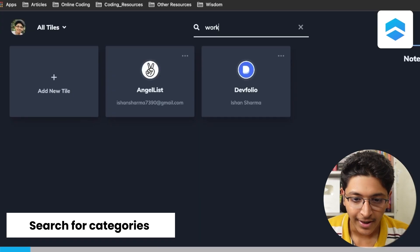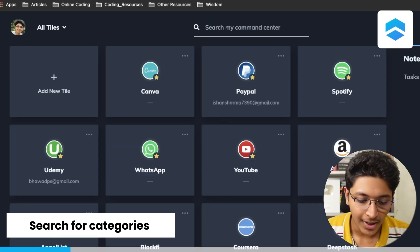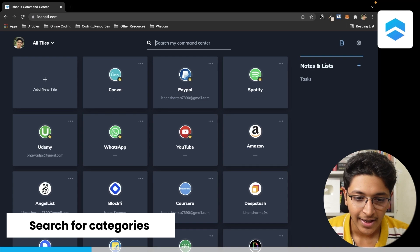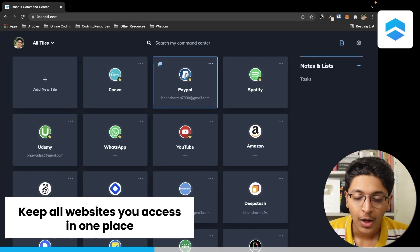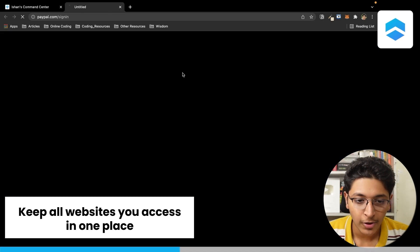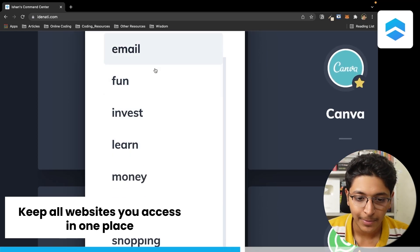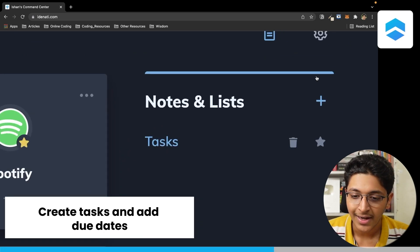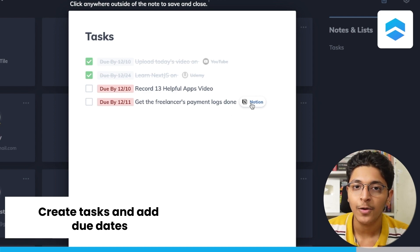You can search for different categories — for example, for work, you can look at AngelList and Defolio. Or if you want to do shopping, you can search for that. It makes it really simple to access different websites all in one place. You can simply click on a tile to launch that particular website, and the password is automatically copied so you can just click and log in. On the top right, you can view all the different categories you might have: email, fun, invest, learn. You can also look at the notes and list tab, check all your different notes and tasks, complete them, add due dates, and link the particular application on which you need to complete a task. That's how easy it is to manage all the websites you access in one place with Identity.